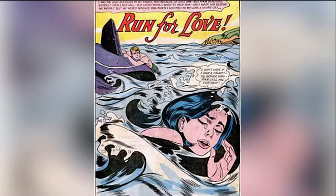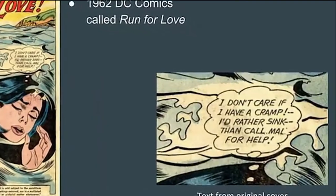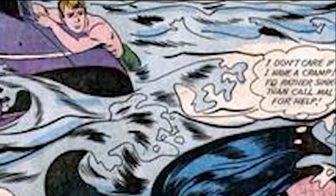The woman from Drowning Girl is originally seen on the cover of a 1962 DC comic called Run for Love. It shows a girl drowning in the waves, thinking: 'I don't care if I have a cramp, I'd rather sink than call Mal for help instead.' A man, presumably Mal, is seen in the background of the cover.